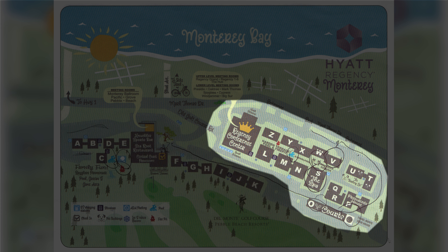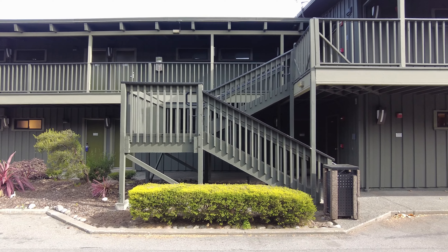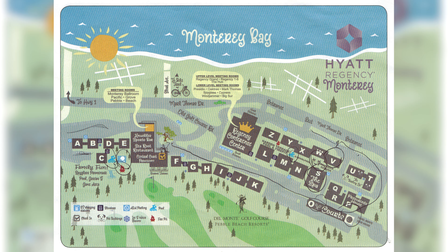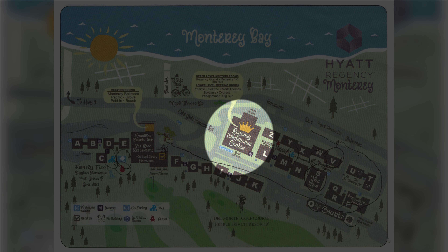Buildings L through Z are located a little farther from the main lobby, and most of them are two-story buildings with outdoor corridors and don't feature elevators, so if you require the use of an elevator make sure to mention that when you check in. There's plenty of complimentary self parking located throughout the property, and valet parking is also available at the main lobby. There are also about a half dozen complimentary electric vehicle charging stations located next to the Regency Conference Center, which is fairly close to the main lobby.